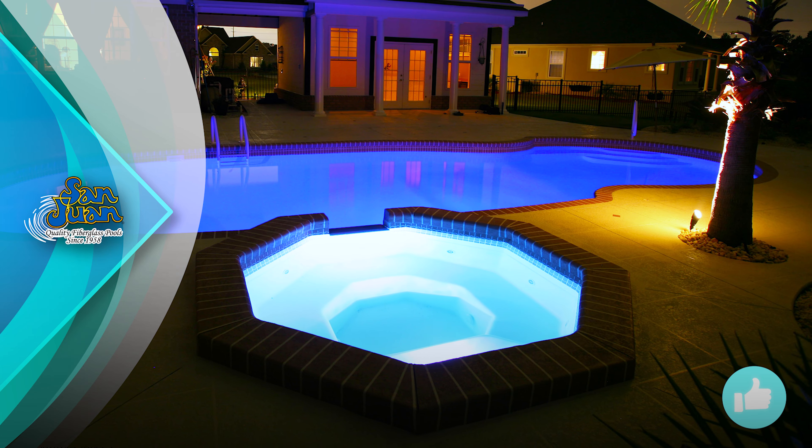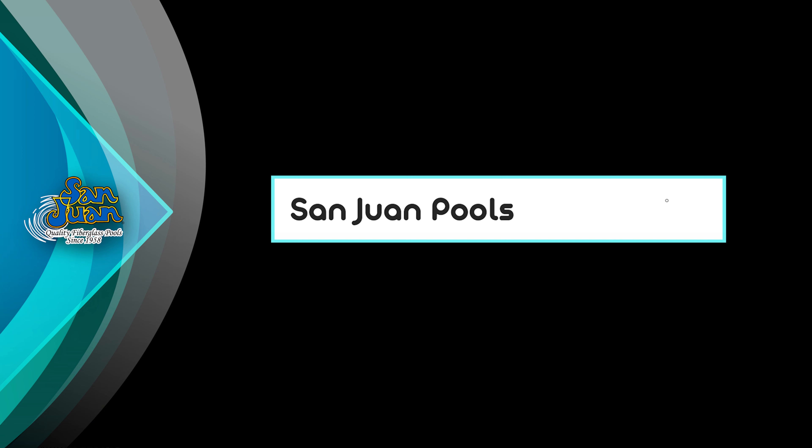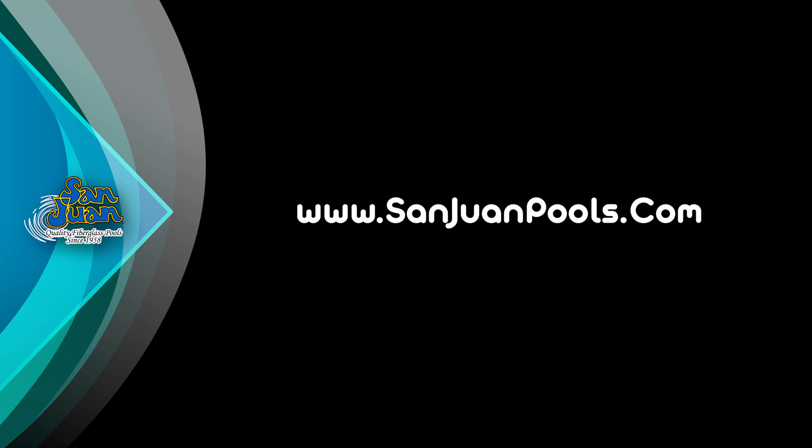If you have any questions about ordering the Grand Spa or any of our other fiberglass spas, just give us a call. San Juan Fiberglass Pools is the oldest manufacturer of fiberglass pool and spa swimming pools in the United States.